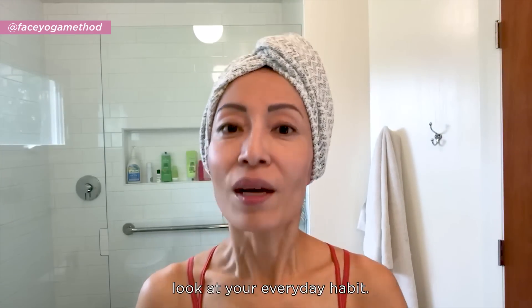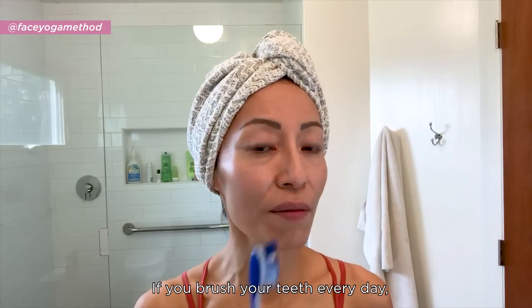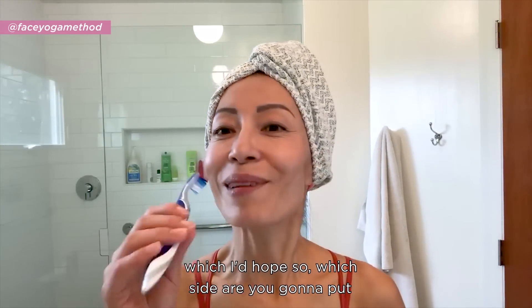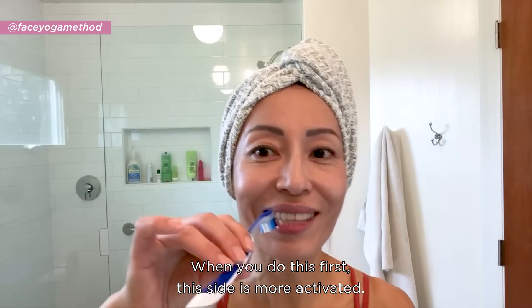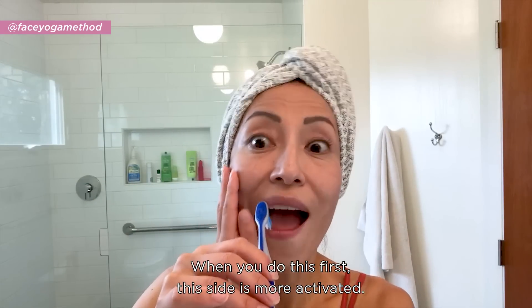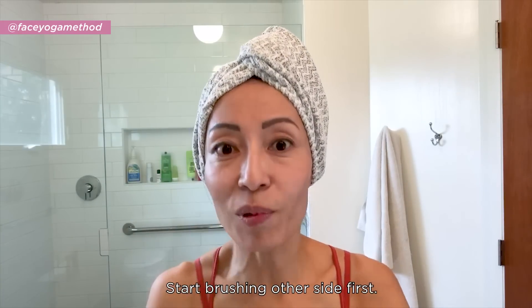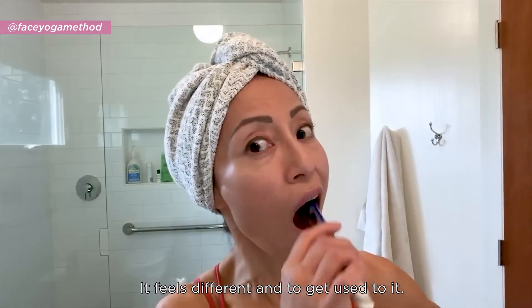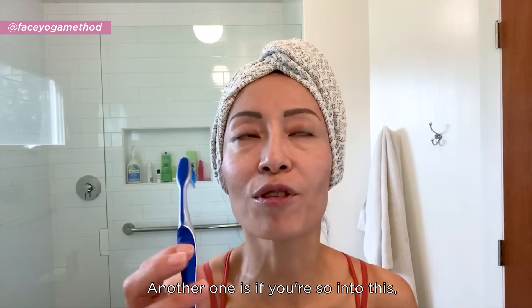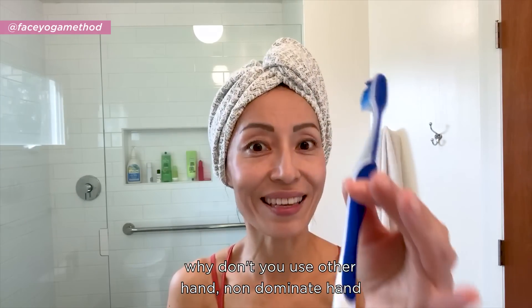The first thing I want you to be aware of is your everyday habit. If you brush your teeth every day — which I do hope so — which side do you put the toothbrush first? When you do this side first, this side is more activated. So what I want you to do is switch: start brushing the other side first. It feels different until you get used to it.